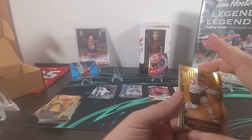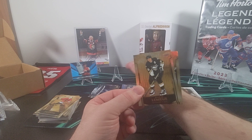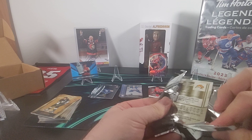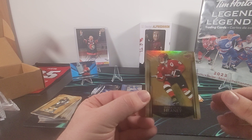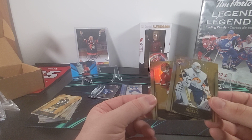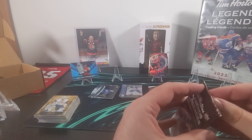We've got Haley Wickenheiser's base card, the Championship Resume of Tim Horton, and Mario Lemieux. There is Geraldine Heaney. Our Mario Lemieux Canvas insert. And Marty Biron — it's interesting calling him a legend. I guess he was a good goalie. He was a legendary goalie.